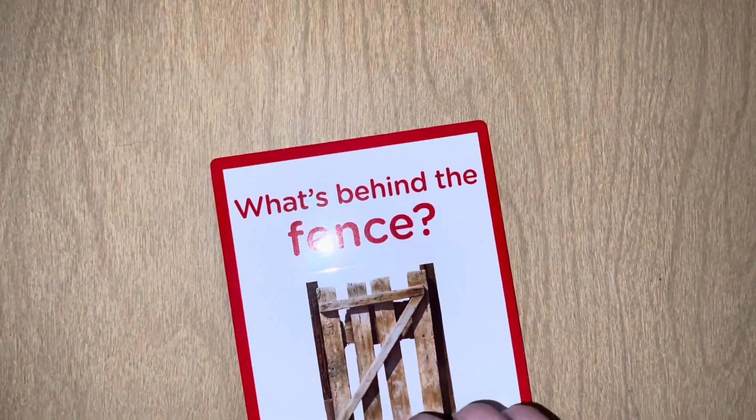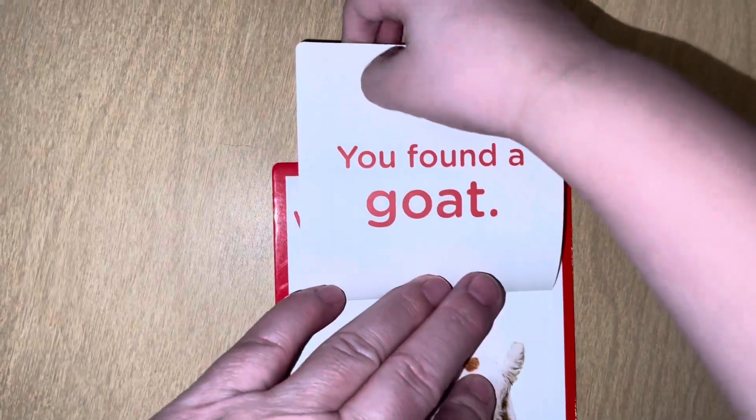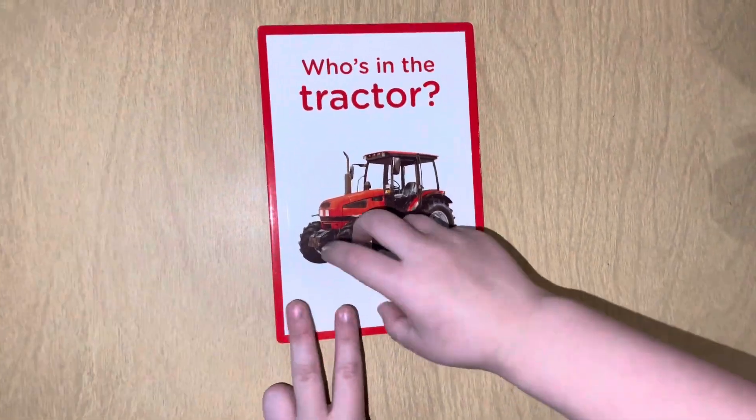What's behind the fence? Goat! Goat! You found a goat! You found a goat!